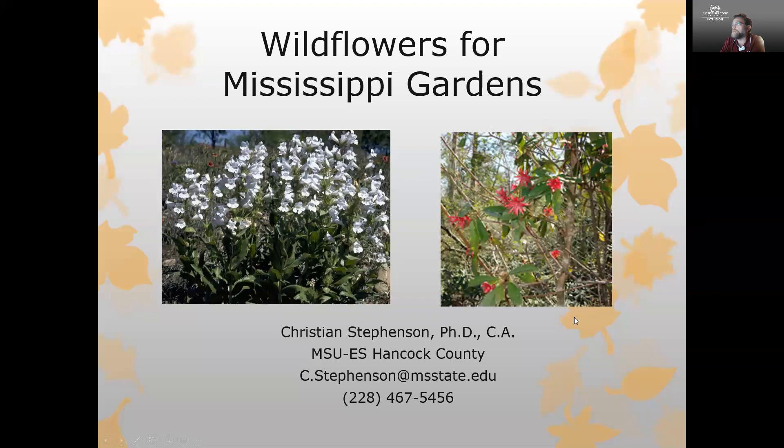Hello, I'm Christian Stevenson with the Mississippi State University Extension Service in Hancock County, and I'm joining you today to talk about wildflowers for Mississippi gardens.